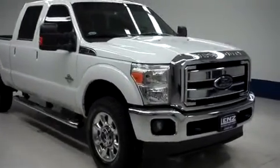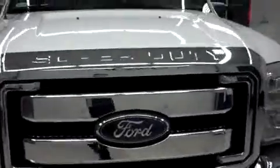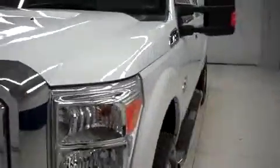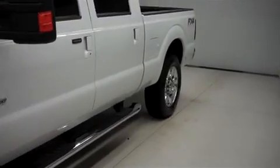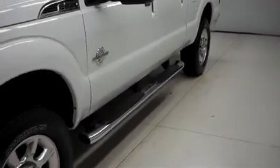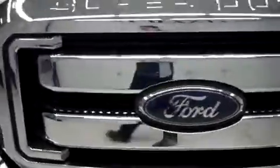This is Lens stock number B6757, a 2012 Ford F250. This is the Lariat package in Oxford White. This truck is crew cab short box with the FX4 off-road package and 4-wheel drive. It has 6,000 miles on the 6.7 liter Power Stroke turbo diesel.